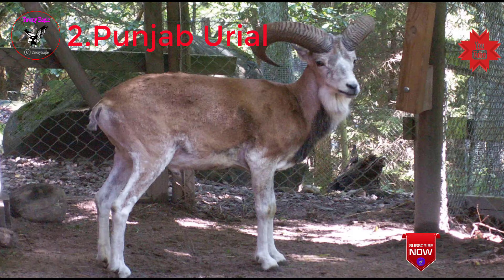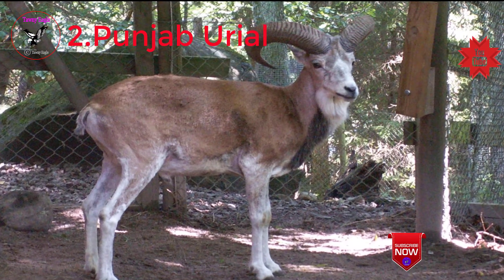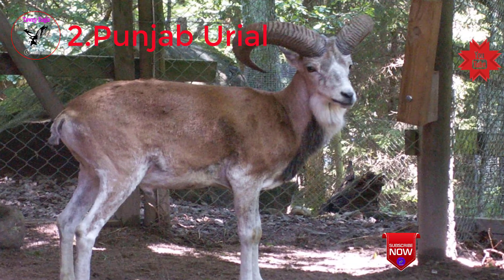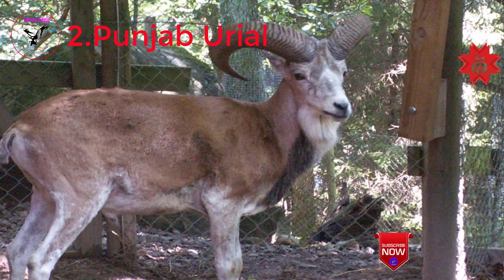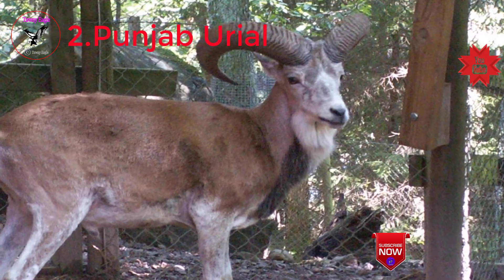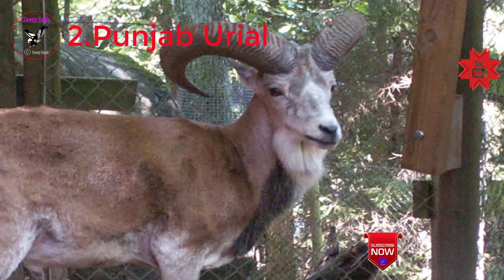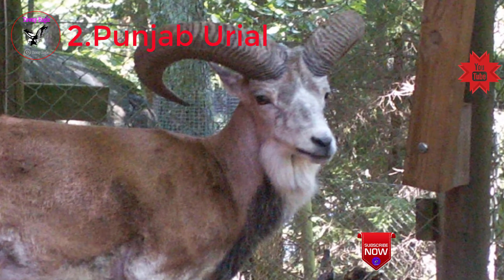Next, Punjab Urial. The Punjab Urial is an endemic subspecies to Pakistan and is protected under all provincial laws. It has a restricted distribution range, found only in the Salt and Kala Chitta mountain ranges, confined by a coniferous forest belt in the north, the Jhelum River in the east and south, and the Indus River in the west.